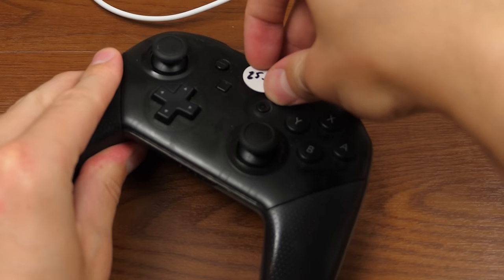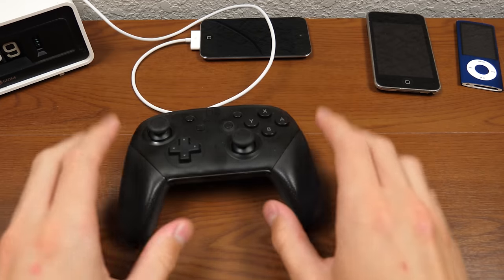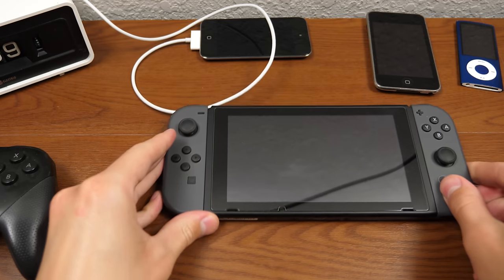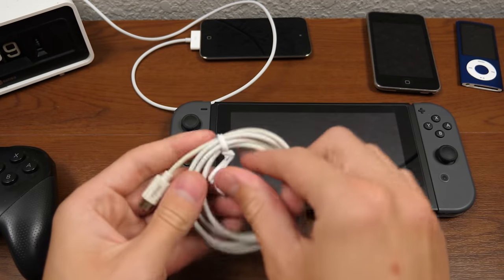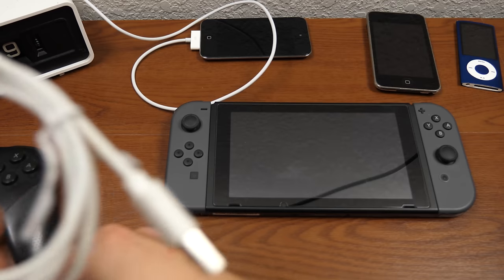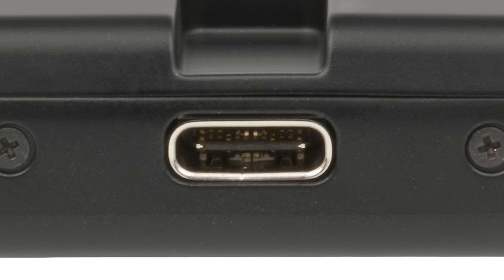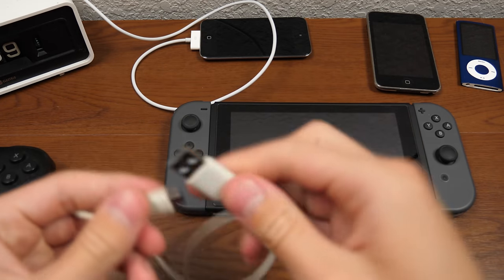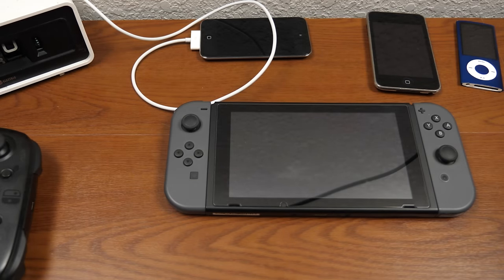I'm certain this is not going to have any charge whatsoever, but I have my Nintendo Switch right here. I found this USB-C cable — obviously not the original that shipped with the controller. But — wow, total brain fart — this is a USB-C to USB-A cable. That's not going to work on the Switch. Hang on, let me go grab a USB-C to USB-C.